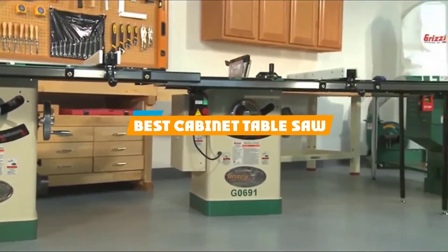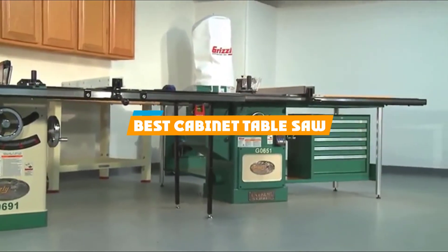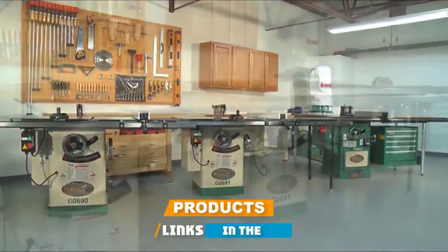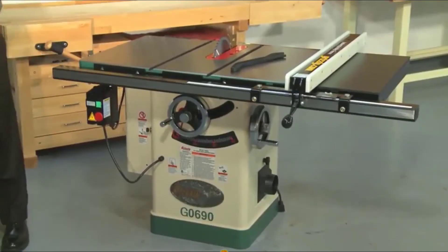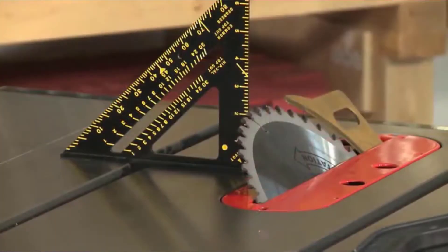If you're looking for the best cabinet table saw, here's a list you must see. We made this list based on our personal preference and sorted it based on their features, prices, quality, durability, and reputation of the manufacturers and customer feedback. We've also included options for every type of customer. So let's get started.